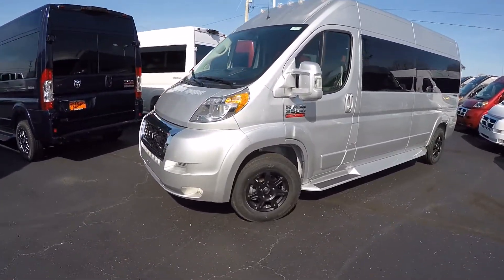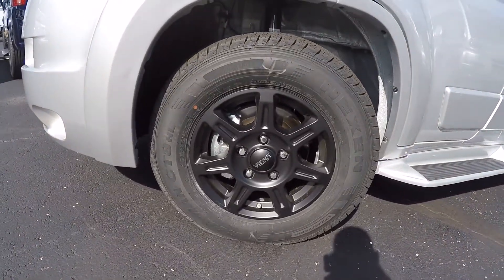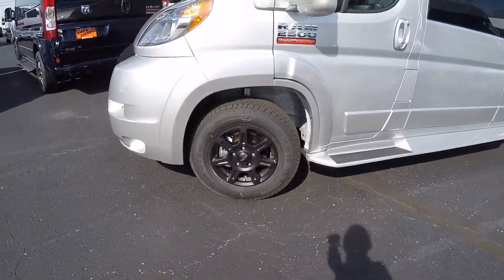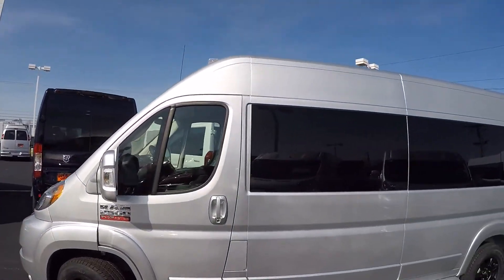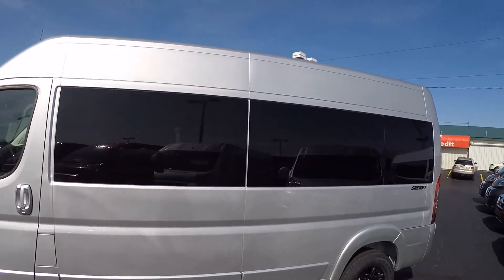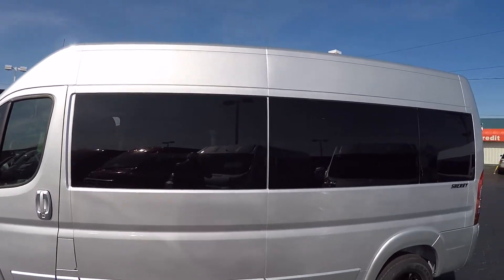This particular van has the 16-inch black wheel. We do have a chrome wheel available in 16, 17, and 18-inch sizes. Privacy glass on all of our conversion vans is a five-percent limo tint, giving you the best protection from the sun and ensuring your privacy.